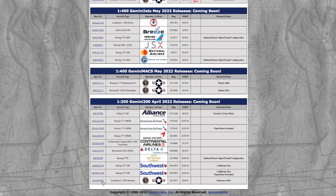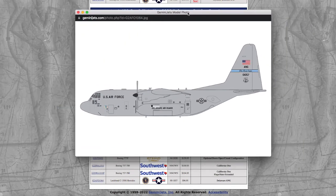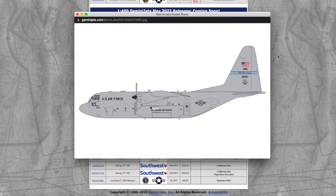Moving on to the final model of this release, we have a Lockheed C-130H in the Delaware ANG tail flash. Registration is 90-1057, and it's almost $100 for a C-130.